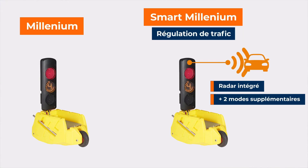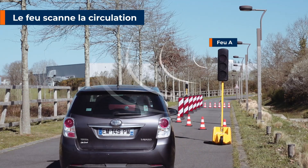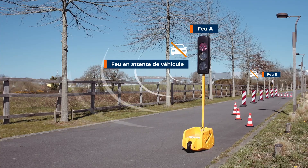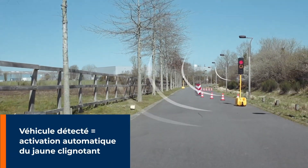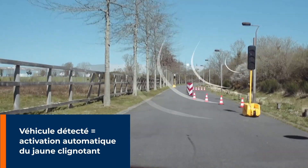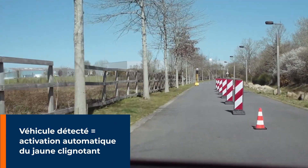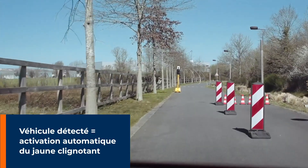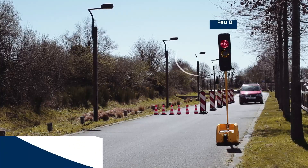They are available in two versions: a standard version offering basic functionalities such as automatic traffic regulation and green mode on detection, and a traffic control version offering additional features such as manual alternating mode and flashing yellow mode. Smart Millennium construction lights are an ideal solution for construction sites, helping improve traffic flow and user safety while simplifying site management.